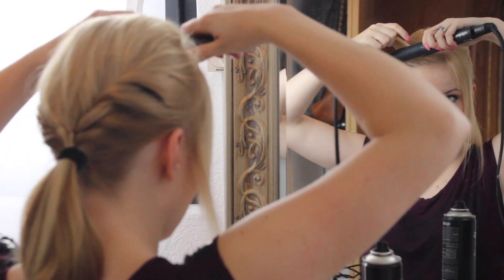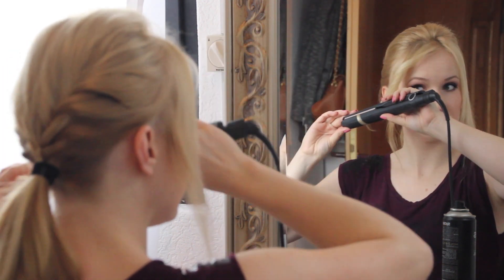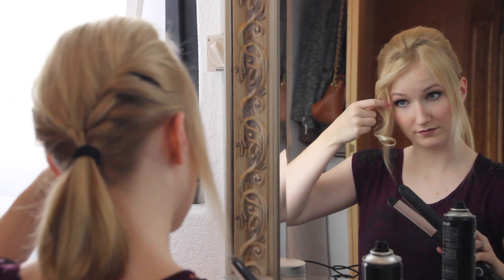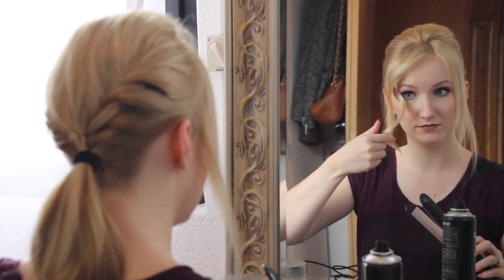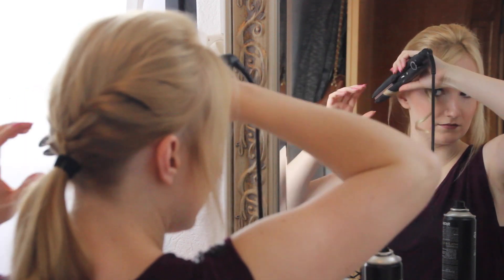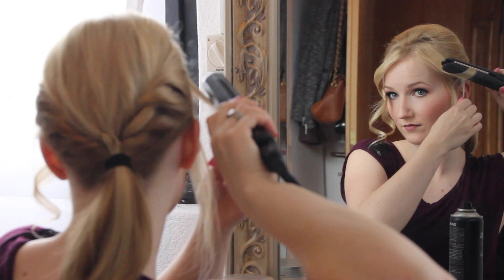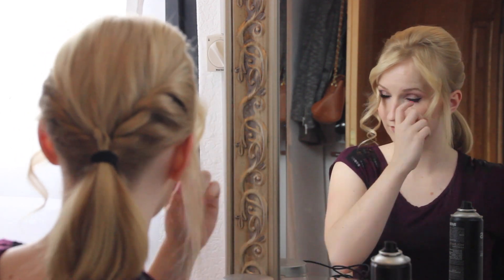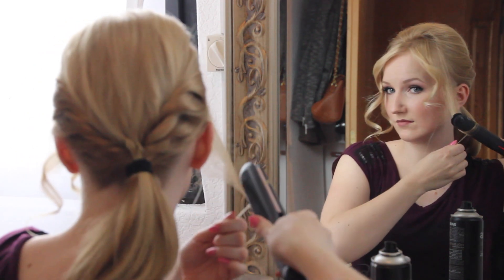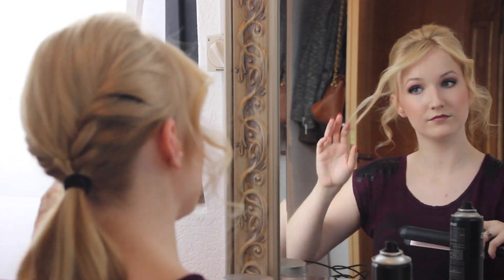Now I take care of the front sections I had separated earlier. On each side I divide these strands into two and curl them with my curling iron outward, away from the face. I did this twice on each side. My curls came out quite strong, so I quickly ran the straightener over the individual strands to loosen them a little.